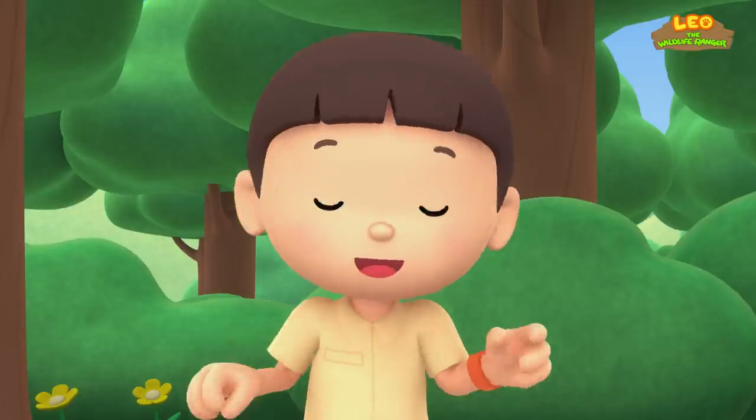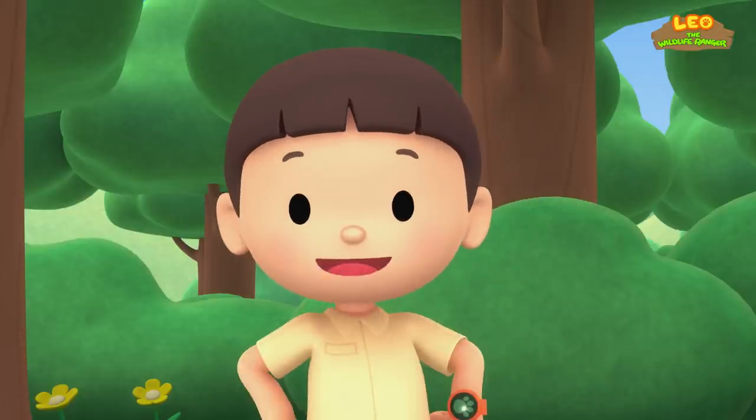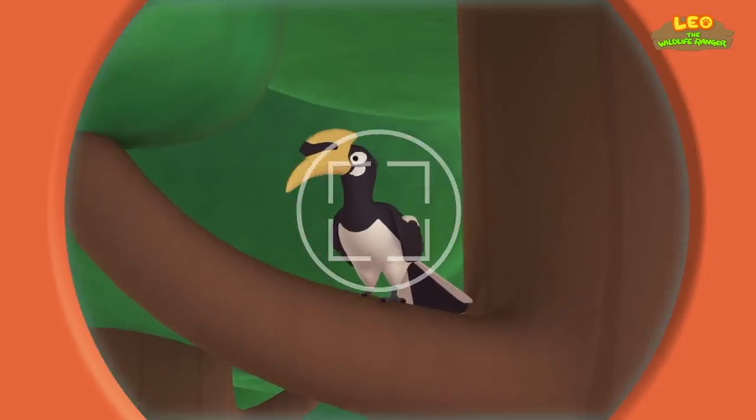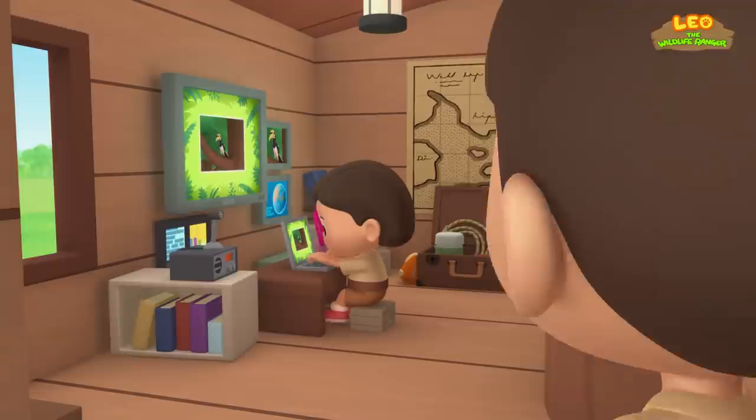I wonder what kind of bird it is. You know what we should do? Let's take a photo and send it to my sister Katie. She is also a Junior Ranger. Look here, birdie.